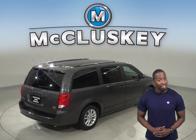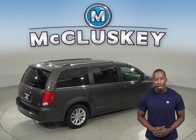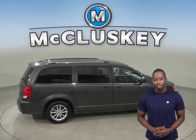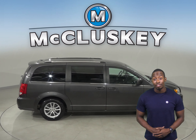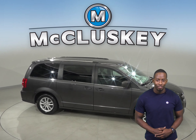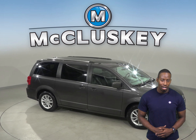This van comes equipped with Sirius XM Ready Radio and a CD player, so you'll always find something to listen to on long road trips. See if this Dodge Grand Caravan is the one for you by taking it out on one of our free 48-hour test drives.